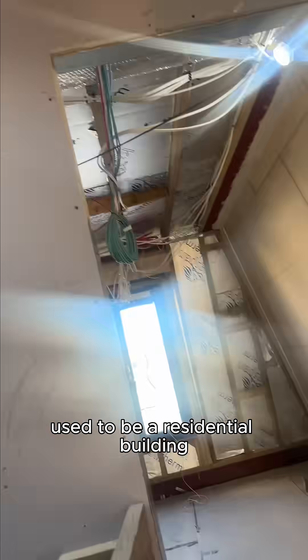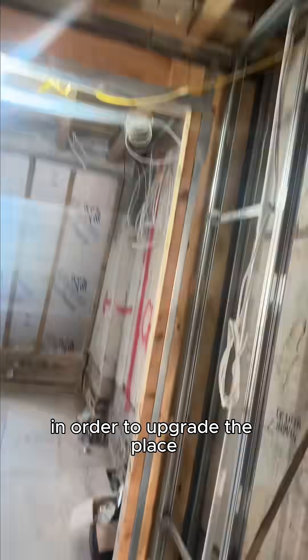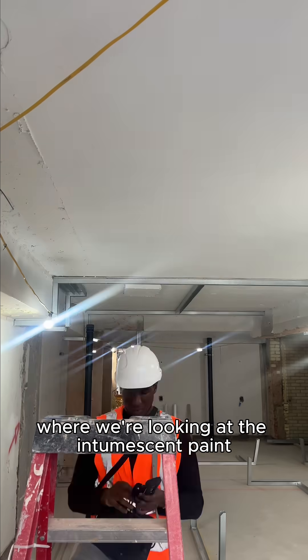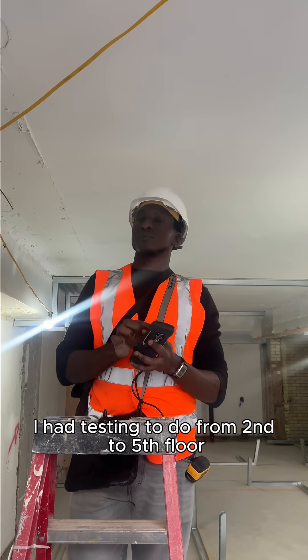Got on site and got straight to work. This place used to be a residential building but they bought out all the tenants in order to upgrade it into a more luxurious apartment. I've actually been to the site three times already, but this was another DFD testing day where we're looking at the intumescent paint and measuring its thickness.